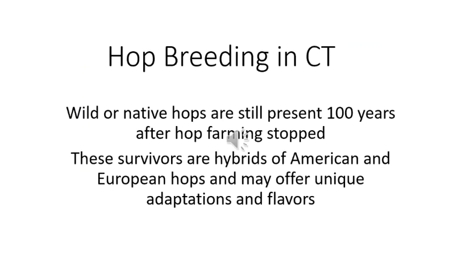Our current project is to collect wild hop germplasm from different areas of the state. Wild or native hops are still present 100 years after hop farming stopped. These are survivors that are likely hybrids of American and European hops, and we're evaluating them for resistance and unique characteristics to establish a breeding program to find a uniquely Connecticut hop.